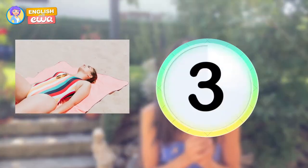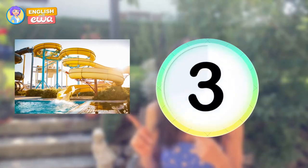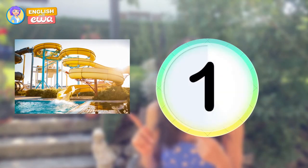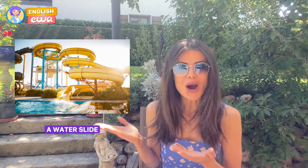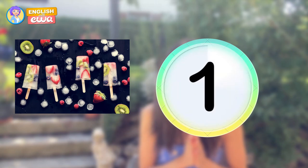What is this? A sun hat. And this? A water slide. And this? By the way, ice cream would not be the correct answer. A popsicle.